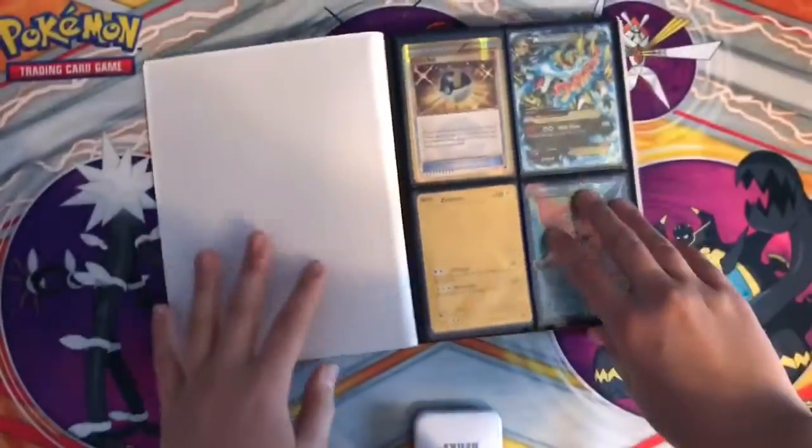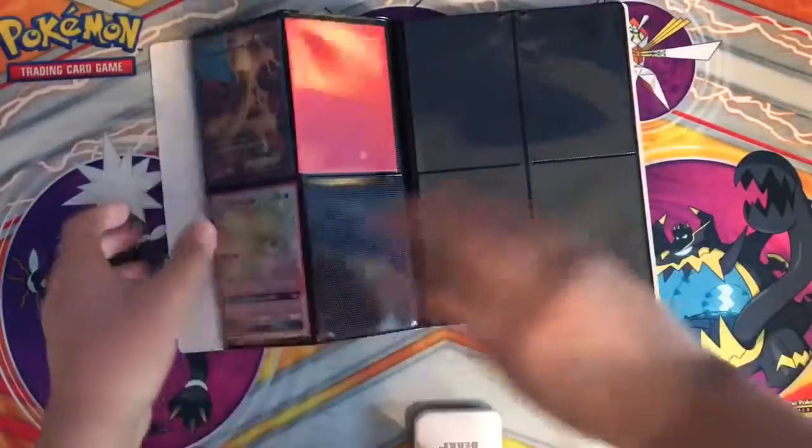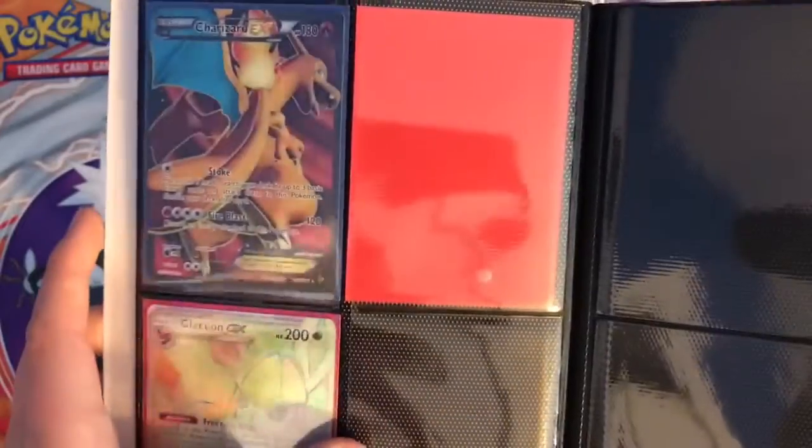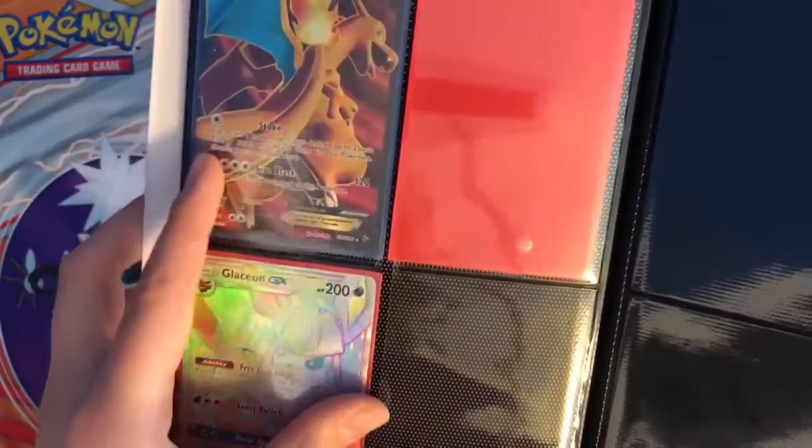So if you go to the next page, I don't have much, but I got that full art Charizard right there — that's like $30, from Flash Fire.